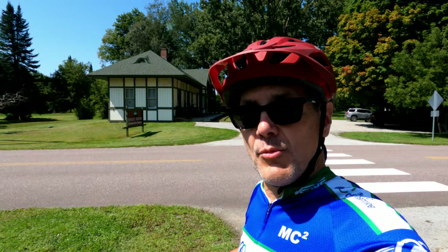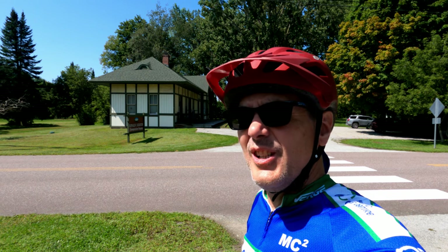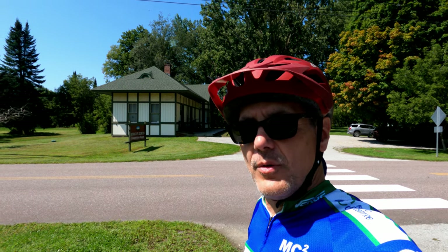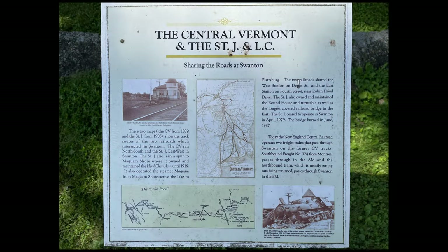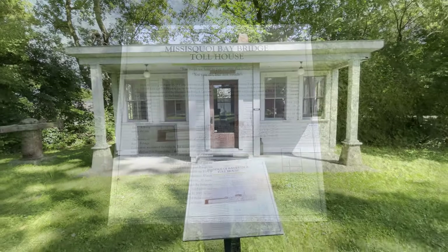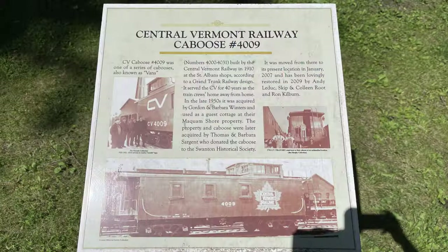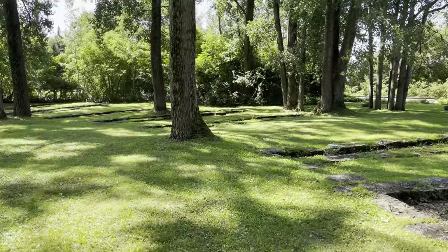We've reached the west end of the Lamoille Valley Rail Trail here in Swanton. Behind me is the railroad museum — I don't think it's open today, but I've been in it before. It's absolutely fantastic if you want to learn about the railroads here. We parked our bikes and walked around the grounds of the museum, enjoying terrific outdoor exhibits and informational placards. The Depot Museum is open from Memorial Day until early to mid-October, hours are 11 a.m. to 4 p.m. on Friday and Saturday.